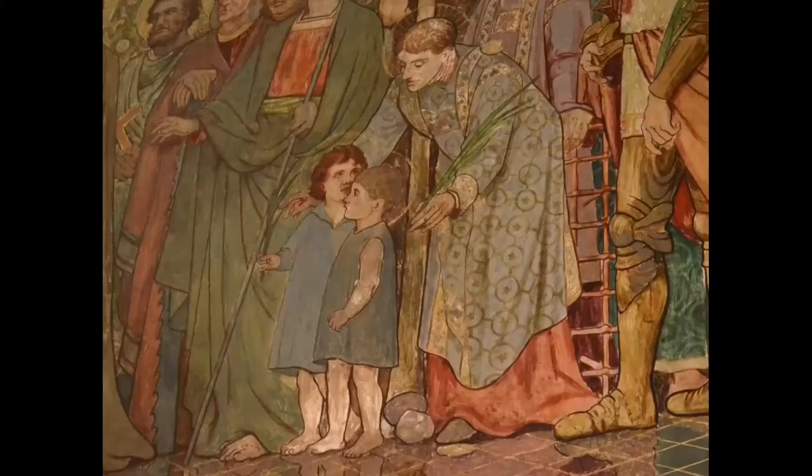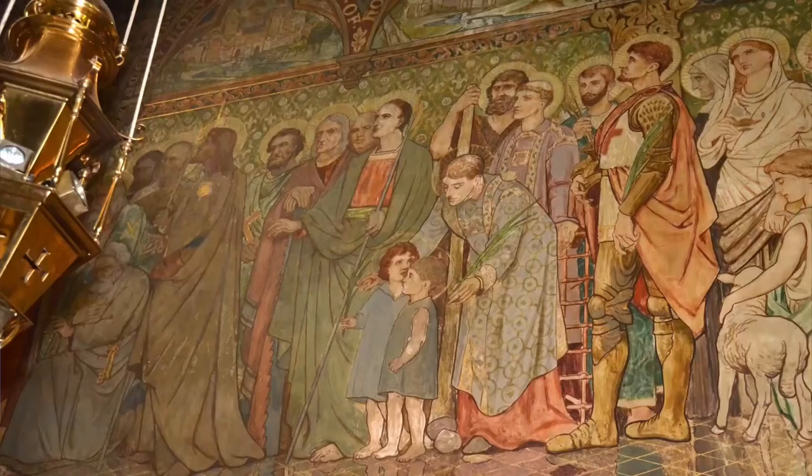Following behind the apostles are the martyrs, headed by St Stephen, seen here in deacon's robes and guiding two holy innocents. Behind St Stephen are figures of St Isidore holding a long sickle. He was a layman or farm labourer. A delightful legend mentions that his employer saw a second team of oxen being led by an angel alongside Isidore. He often lingered in church and was thus accused of being late for work.